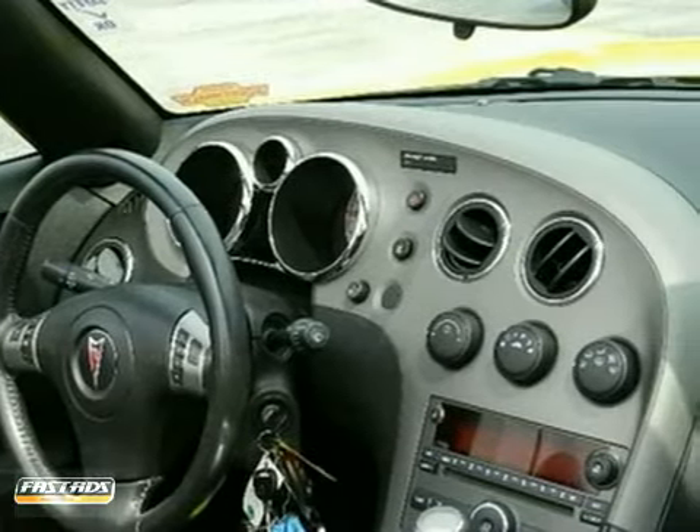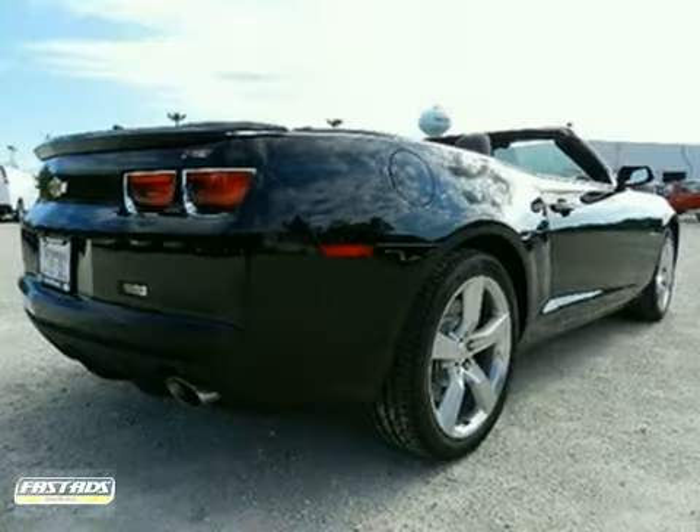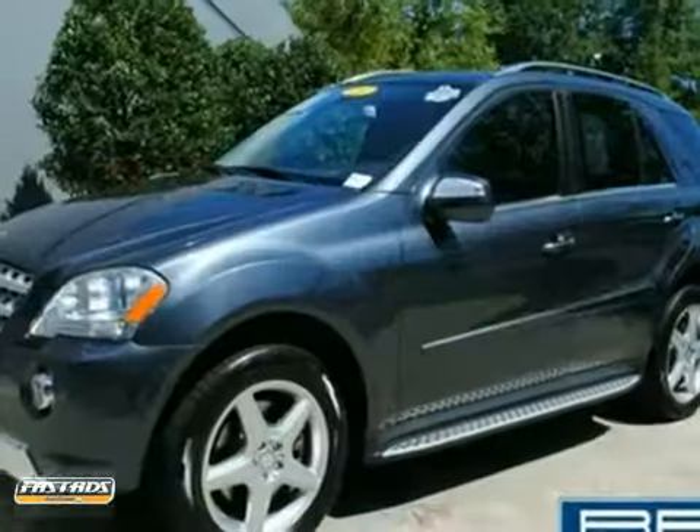When you first see it, you may think it's out of reach, but it's surprisingly affordable for such a world-class roadster. Its competitors can't touch it, but you can when you take it for a test drive.